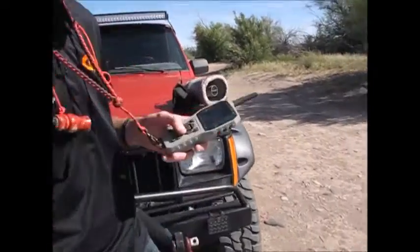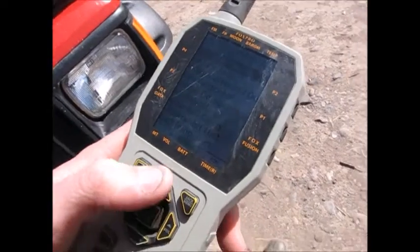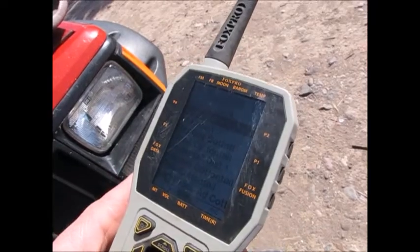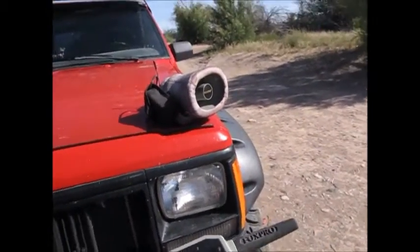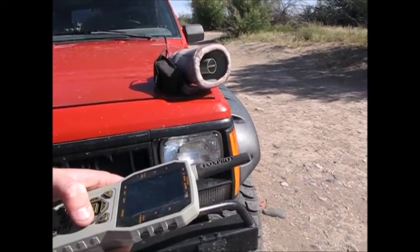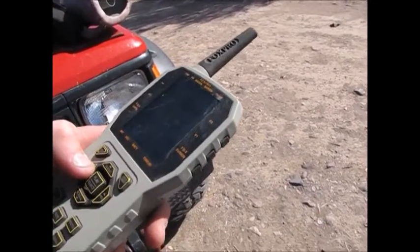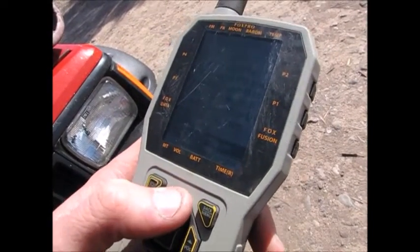We're going to do a little demonstration here just to show you. Here's the remote and you can see the different categories. We're going to go to rabbit distress — maybe a screaming rabbit. So that's that there. Now changing it to a pup distress sound.